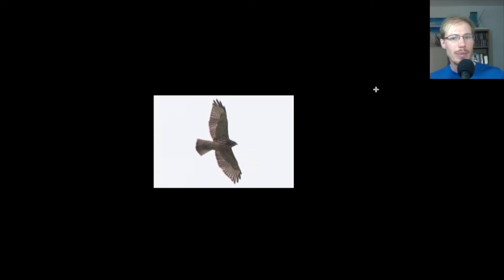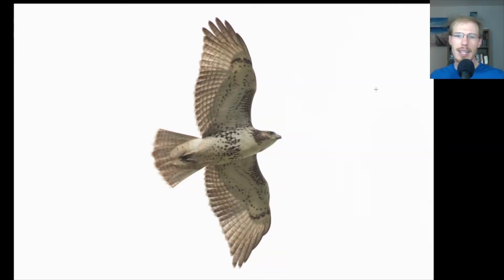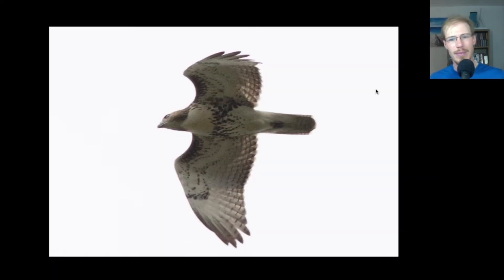Here's another juvenile broad-winged hawk. And here's another nice look at a juvenile red-tailed hawk. Another look at a red-tail — again same field marks, looking for those dark patagial bars and the belly band.